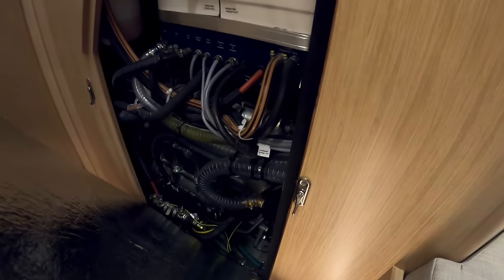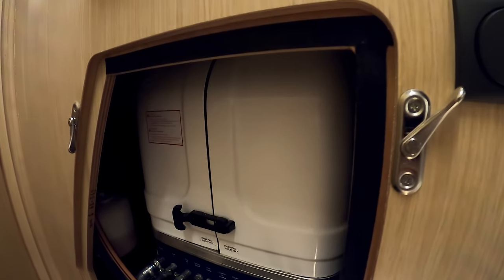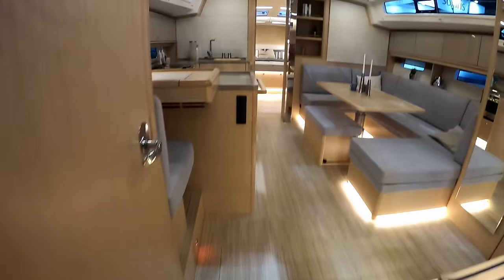On this side you have access to the mechanical department - it'll be the same in the starboard cabin. You've got a Fisher Panda generator there, and your Yamaha engine is underneath.